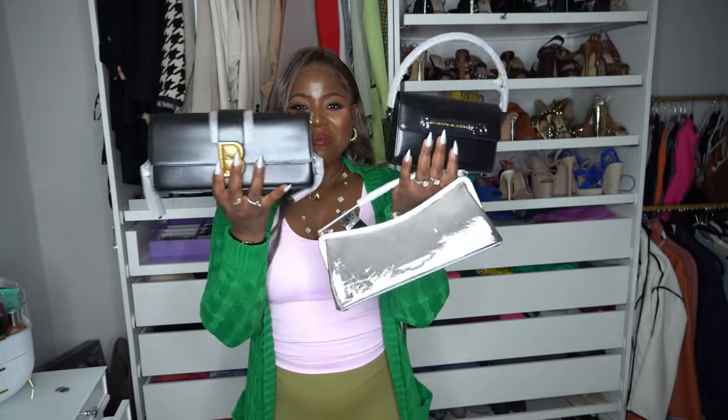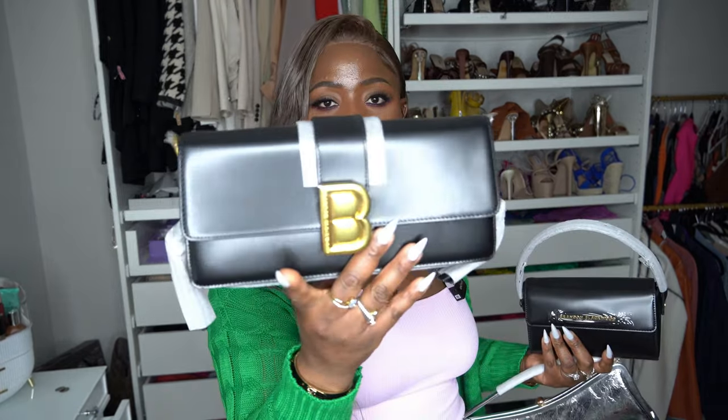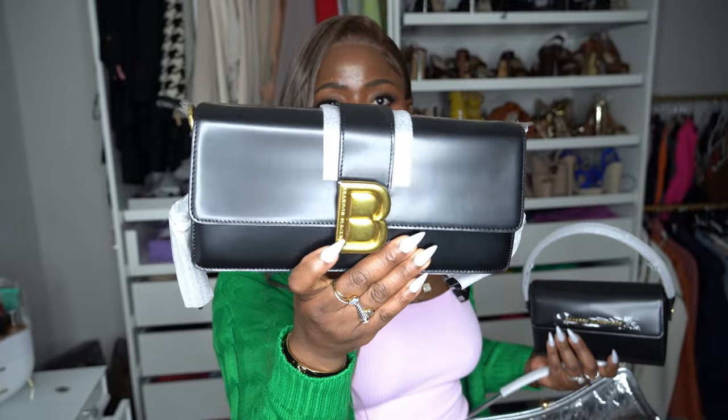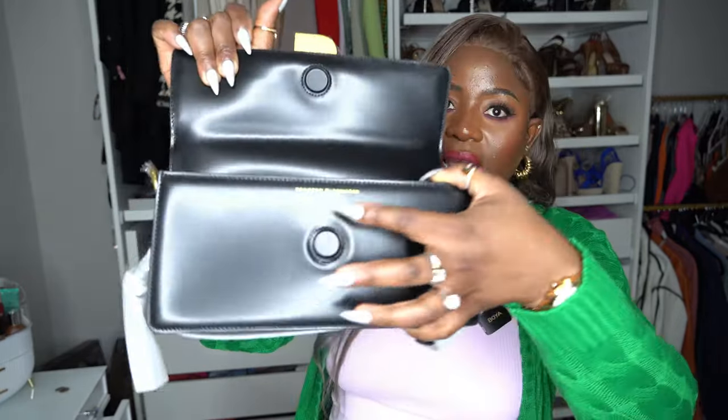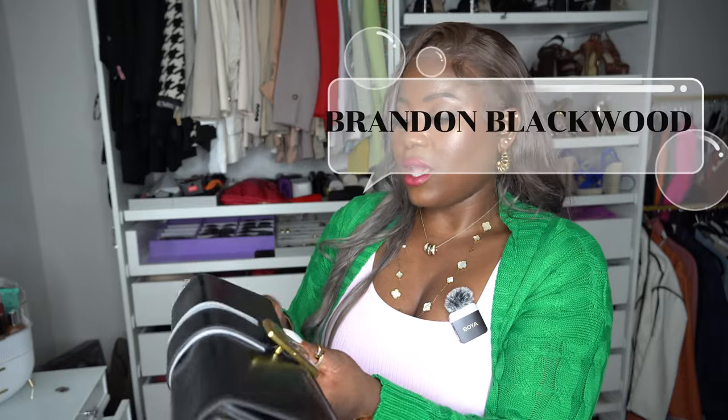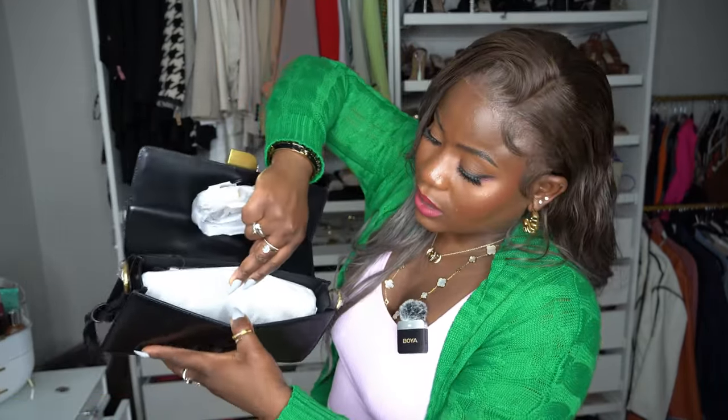The next company is Brandon Blackwood — I have three bags from them. First is this beautiful black clutch right here. I love the big 'B' on it, it has all the detailing on it with 'Brandy' and the sliding clasp right there. I love it. It has a fringe leather detail and it comes with a strap if you want to wear it that way. The inside is big enough for your wallet, your phone.